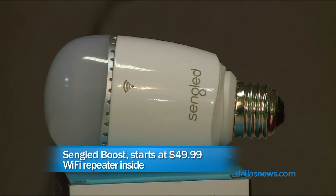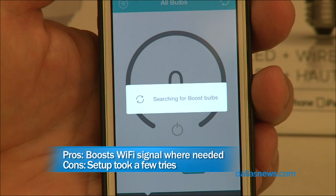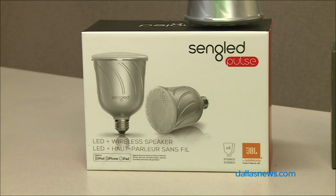This one is a Wi-Fi booster from Sangled. You screw it into any lamp that'll take it — it's a little bit bigger than a regular bulb — and it will boost your Wi-Fi signal. You download an app, tell it your Wi-Fi network and password, and it transfers that information to the bulb. You screw that bulb into a light in a room where you're not getting good Wi-Fi, and it boosts the signal in that room.